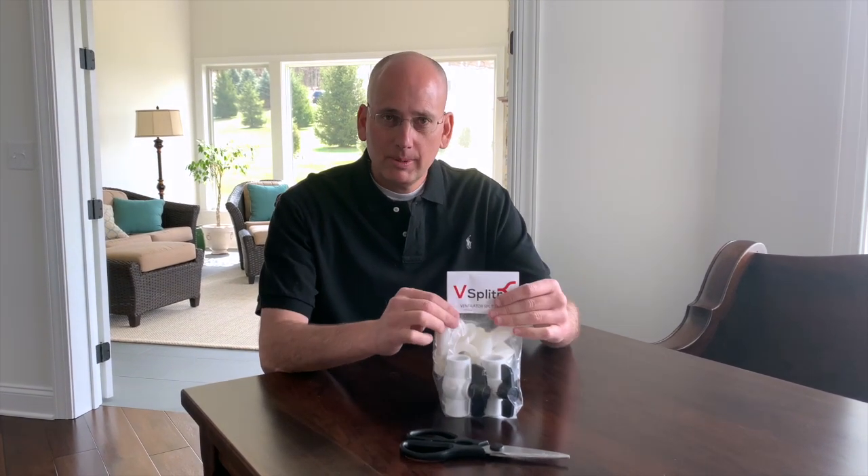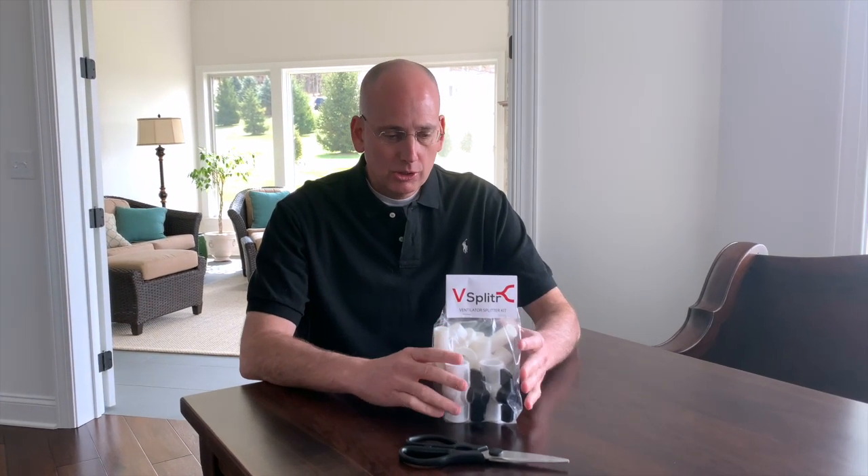Dr. Cullen here. I hope you're doing well wherever you may be with the COVID-19 process. I wanted to show our innovation lab's response to the COVID crisis. We've tried to attack this in a tiered response: one being the face shield, which I'll put a link to the video up here. Our second response is the ventilator splitter, and our third will be manufacturing the MIT event ventilator when it becomes available — it's not yet available as of early April. I wanted to make this video about our V-splitter concept.